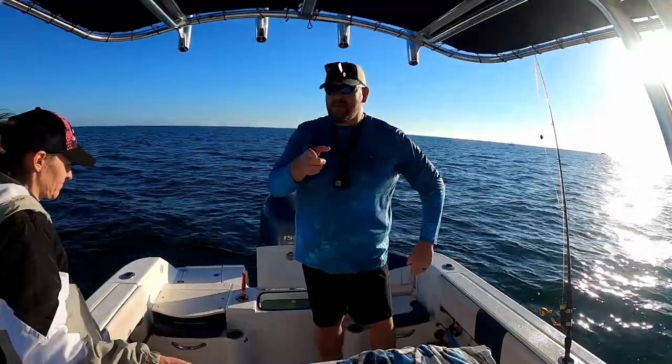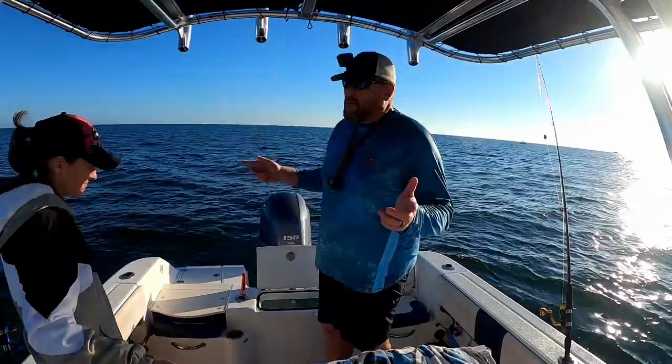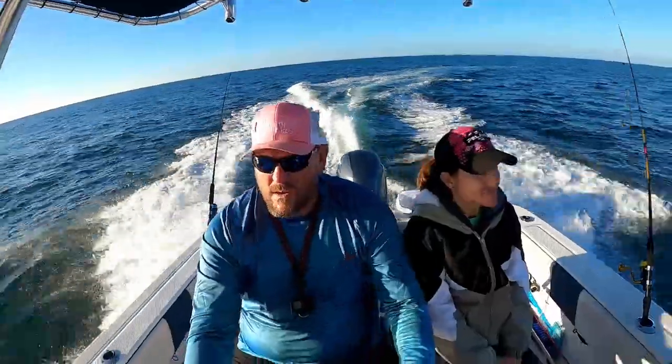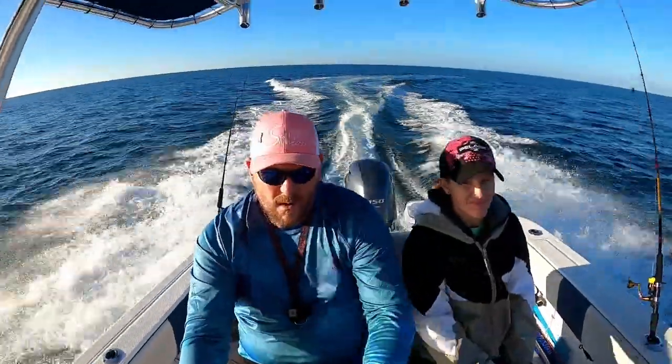All right guys, I think we're done with the grunts so we're gonna make a move to a new spot. All right, spot number two — let's see if we can't pick up some more fish here. Hooked up!